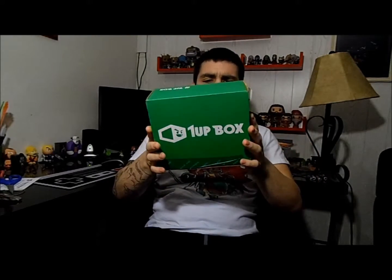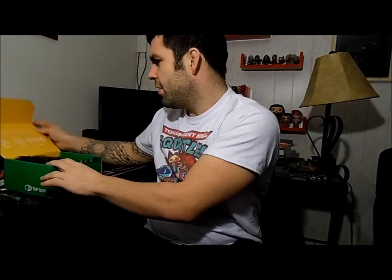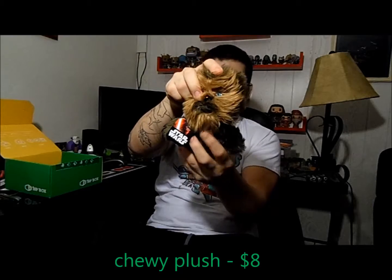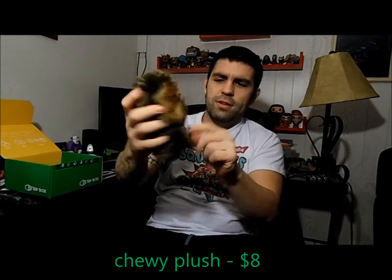Hi, DJ here with another unboxing. We got our One Up Box today right before Christmas and I pre-cut it so let's just get into it. Forget what the theme is this month, but the first thing I see anyway is from Star Wars, so it must have something to do with like intergalactic or something like that. We got a Chewie little plushy thing!